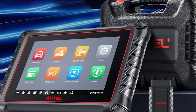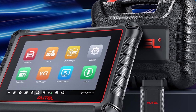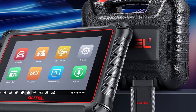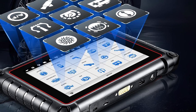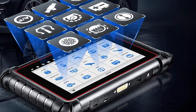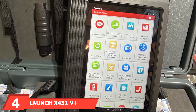Its wireless VCI connection allows for more flexibility around the vehicle. Durability is ensured with its rugged exterior and robust internal components. The effectiveness of the scanner is unmatched, offering advanced ECU coding and bi-directional control. Its comprehensive vehicle coverage and extensive diagnostic functions make it a must-have for professionals who demand precision and efficiency in their work.